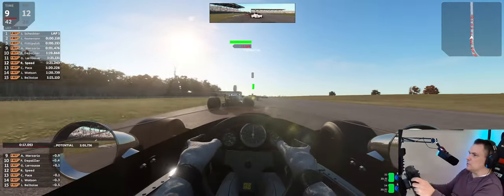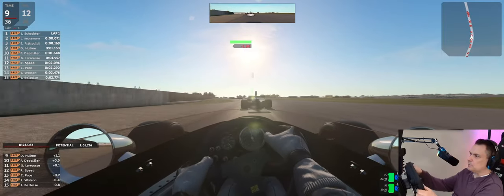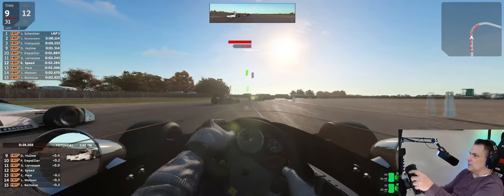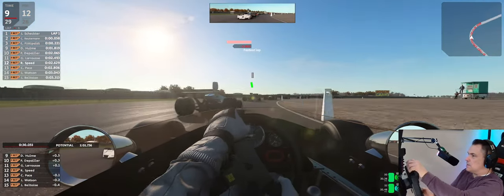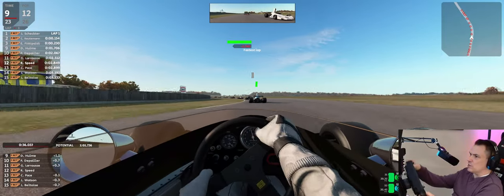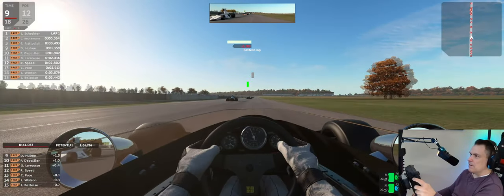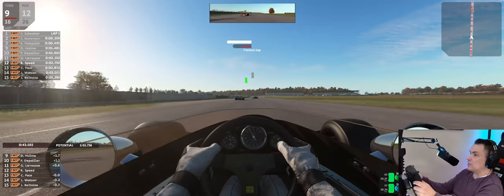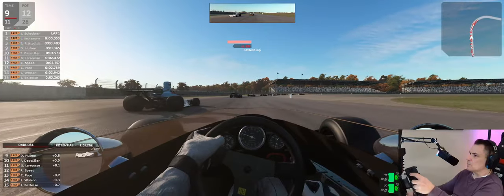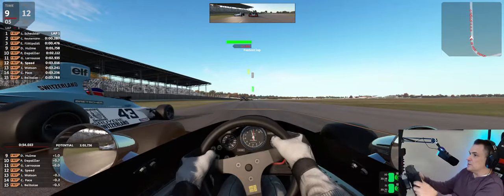To emulate Ronnie Peterson in the sim racing world, you actually have some pretty good options. I decided on AMS2 — specifically their Formula Retro Gen 1, with a 1974 car set.